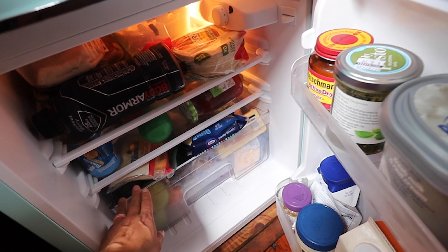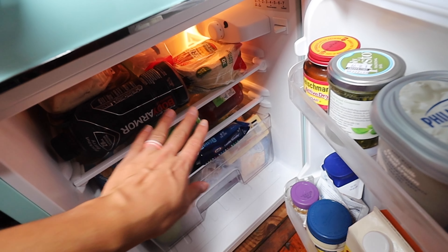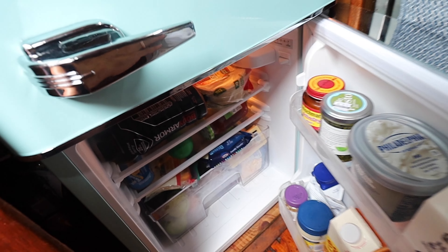In the fridge, there's so much space because the door space is more efficient than the previous one. It also has a crisper box. And since the icebox used to hang down so low on our other one, now we can actually fit quite a bit on the top.